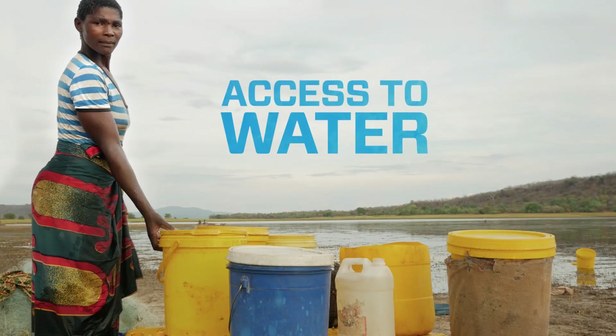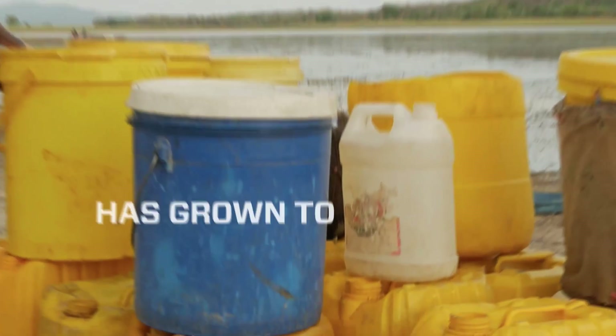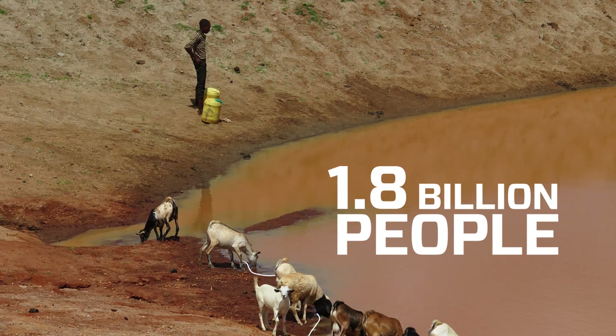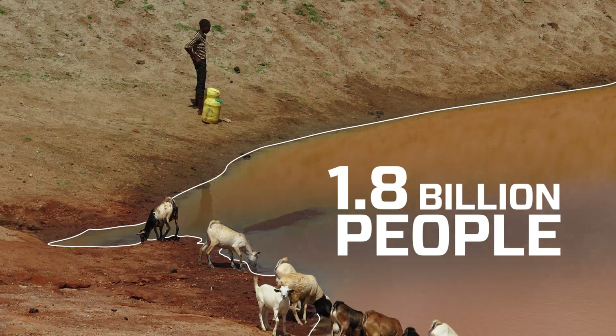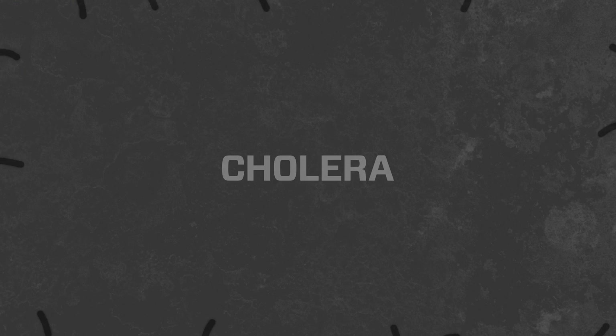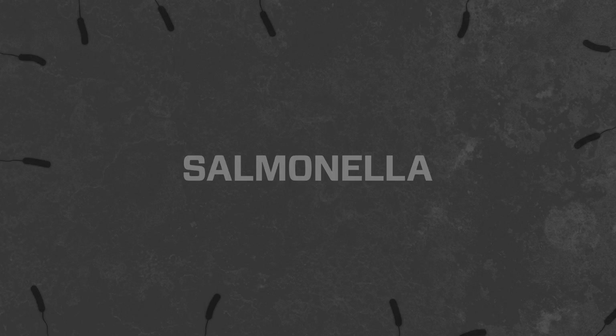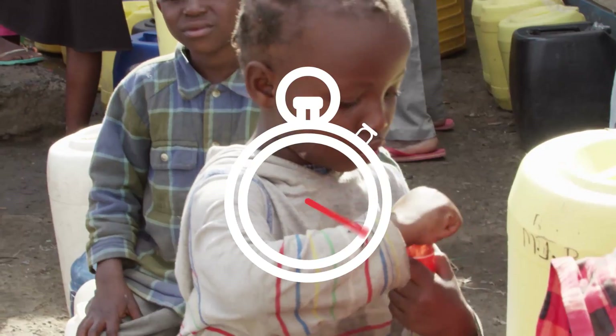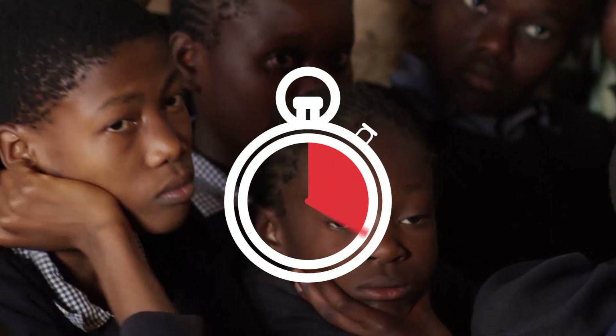Since 1990, access to water has grown to 91% of the world's population. Yet 1.8 billion people still drink from a contaminated source, causing debilitating and deadly illnesses that prevent work, education and economic growth for these communities. It's estimated that every 90 seconds, a child dies from a water-related disease.